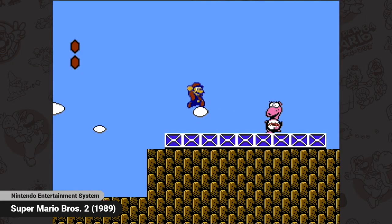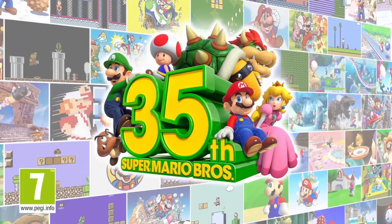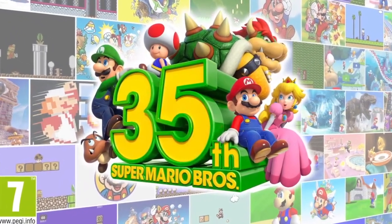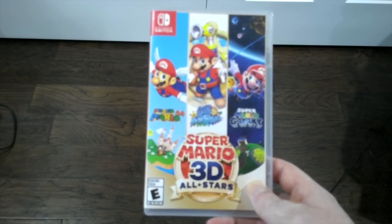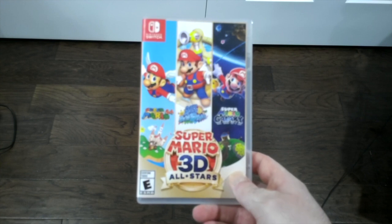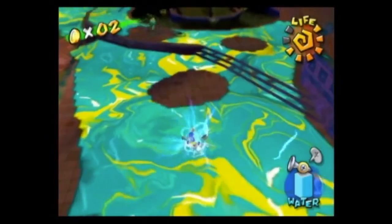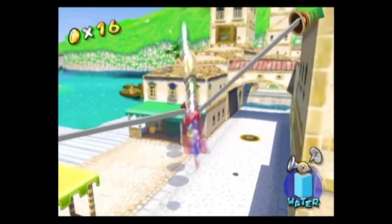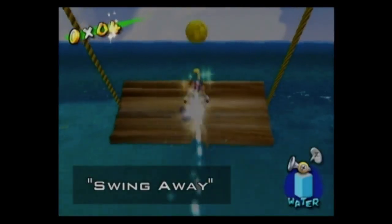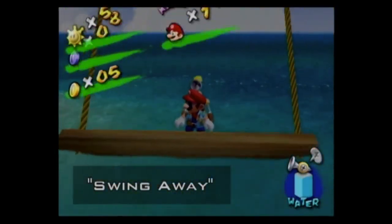Moving on to Super Mario Sunshine. Fitting because not only is Mario the main mascot of Nintendo, but this is also the 35th anniversary of the original Super Mario Bros. This game would later get re-released in Super Mario 3D All-Stars alongside Super Mario 64 and Super Mario Galaxy. Basically, Mario has to save Isle Delfino from a shadow Mario imposter by cleaning the entire island with help from FLUDD — a Flash Liquidizer Ultra Dousing Device. I've gotten requests to review a Mario game for this channel, specifically the Galaxy games, and I'll look at those eventually.